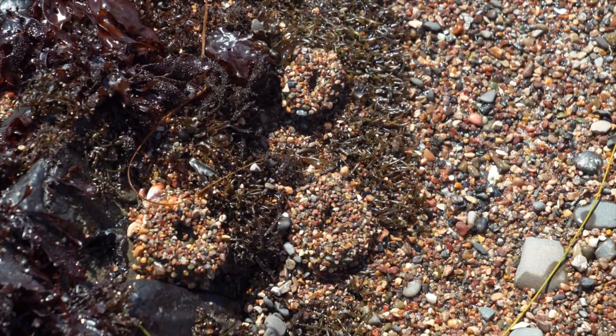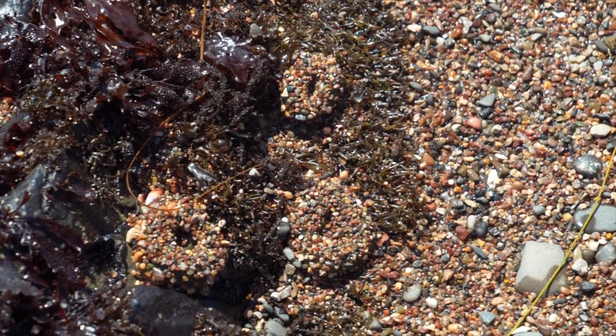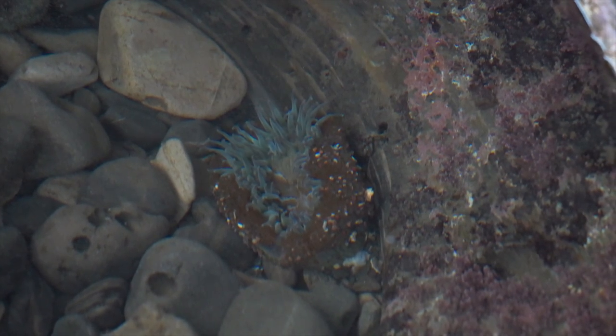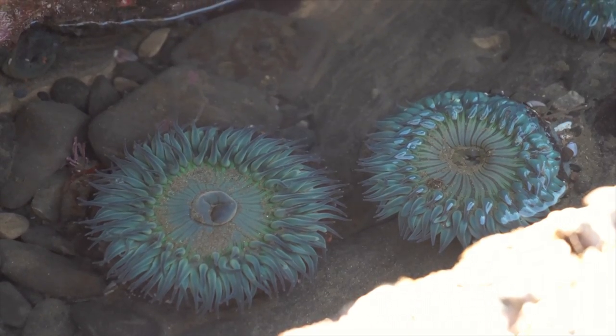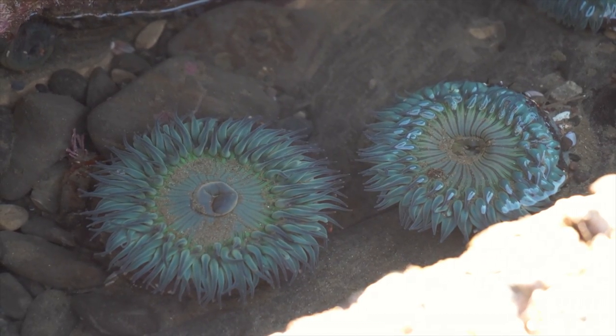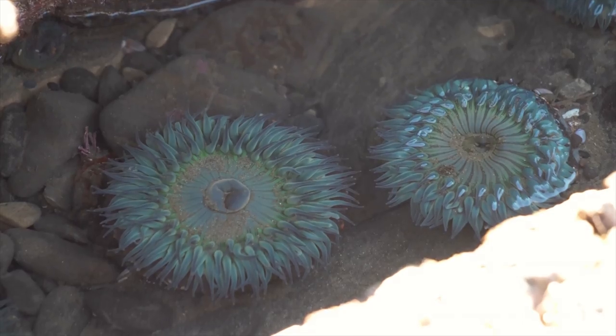Those little blobs we saw — it looks like they are sea anemones. We've found several that were opened up and you can see along the back side that they're covered in rocks. When they're kind of exposed, they close up to protect themselves and they actually look just like sand. They're a pretty blue or greenish color.